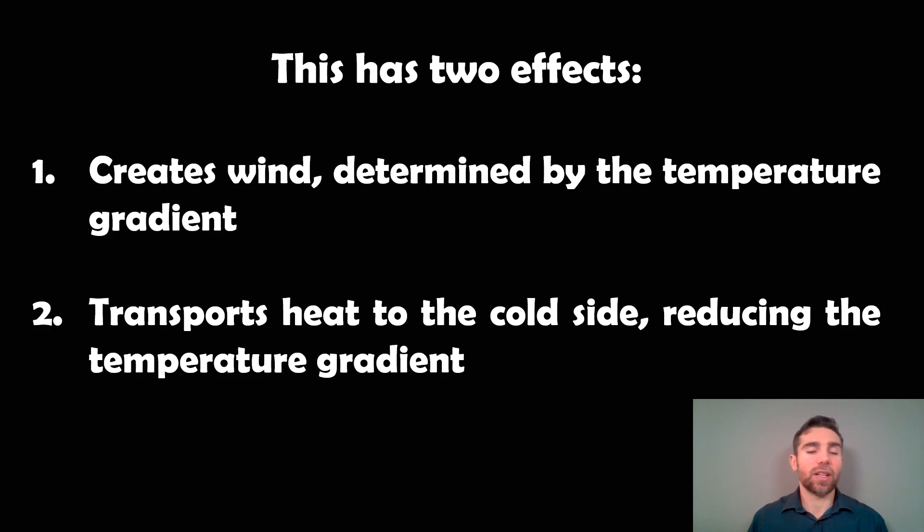So it has two effects essentially. It's going to create some wind, determined by the temperature gradient — if you've got a large temperature gradient with one side very hot and one very cold, you have the potential to generate some reasonably strong winds as you circulate the atmosphere around. It's also going to transport heat to the cold side, which in turn is going to reduce your temperature gradient. So those two things are kind of important to consider.